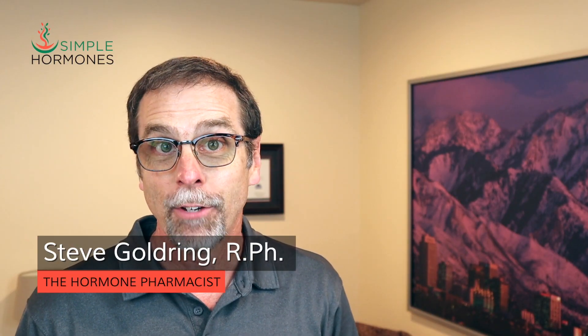Black cohosh — have you ever heard of it? It's an herbal supplement that's very often recommended for women in menopause, especially for hot flashes. We're going to take a look today at the science underneath black cohosh that tells you whether or not black cohosh is really effective and safe for use in women in menopause.